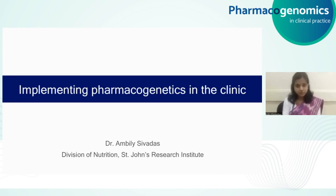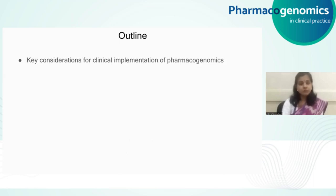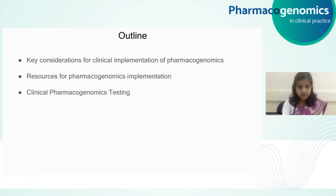In today's video lecture, I'll be talking about implementing pharmacogenetics in the clinic. The main topics we will be discussing are some of the key considerations for implementing pharmacogenetics in the clinic, and we'll go through some of the resources that are important for understanding this. We will also touch upon clinical pharmacogenomics testing and how one can go from the genetic results to pharmacogenetic reports that can be incorporated into clinical decision support systems. We will also discuss some of the ongoing pharmacogenetics implementation studies and talk about some of the barriers that are faced and some of the solutions that are out there.